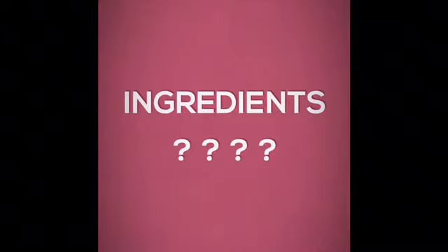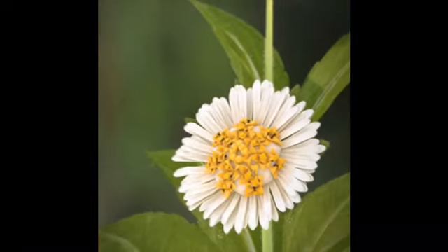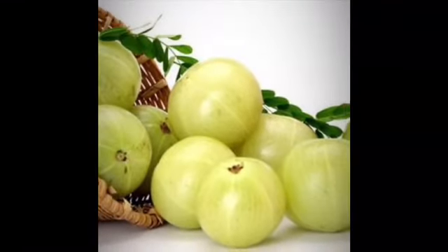It has really very good ingredients. I want to share five of them: bhringraj, amla, tulsi, neem, and rosemary. It also contains shikakai, which helps to restore the natural goodness of your hair, improve hair health, and reduce hair fall. It is suitable for all skin types.